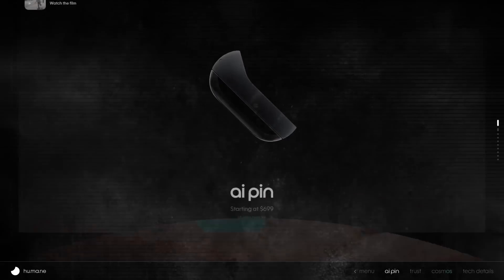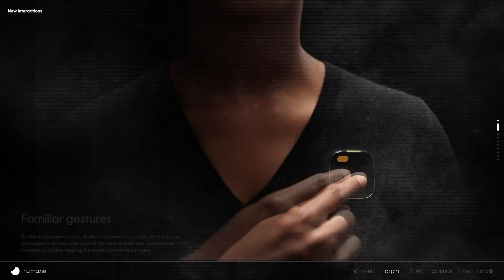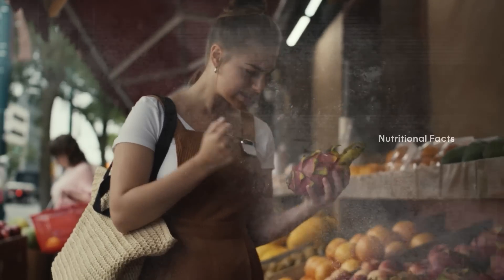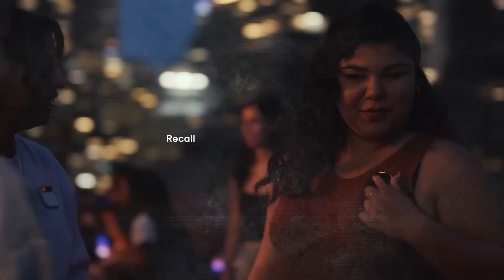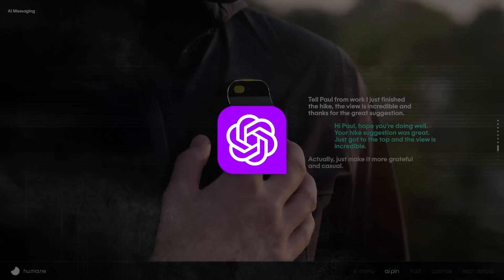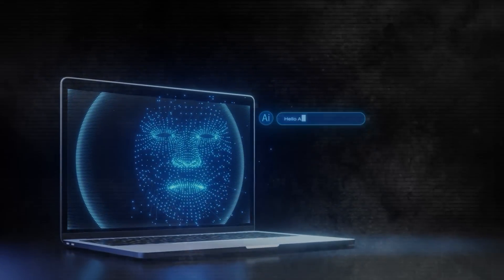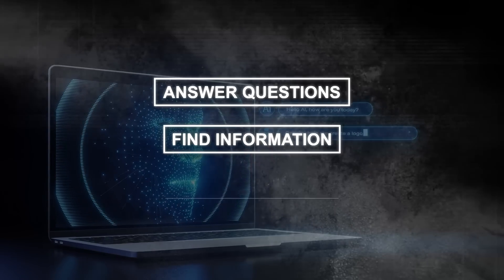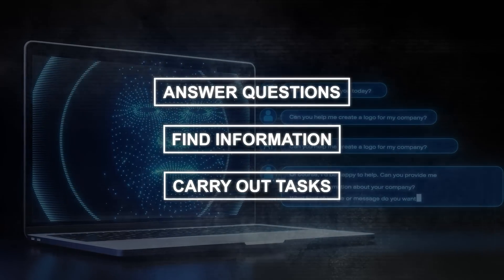But it's more than just a fancy pin. It's a powerful AI tool that can do many things your phone can, but without a screen. It works through voice and gestures, projecting a laser display onto your hand or any surface, allowing you to use your hand as a touchscreen. The pin also includes an AI assistant powered by OpenAI's GPT-4, the same tech behind ChatGPT. This assistant can answer questions, find information, and carry out tasks by generating natural text and understanding complex instructions.